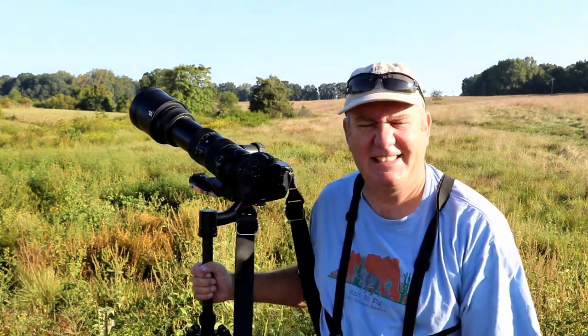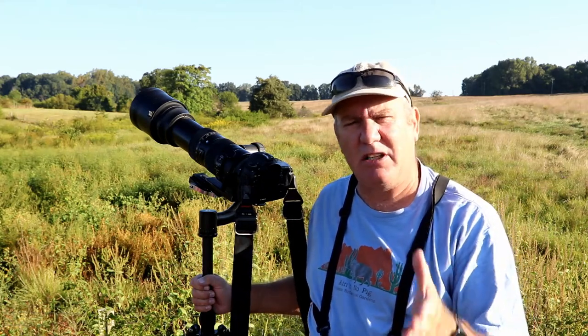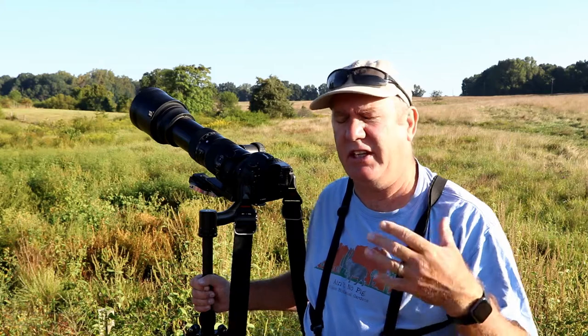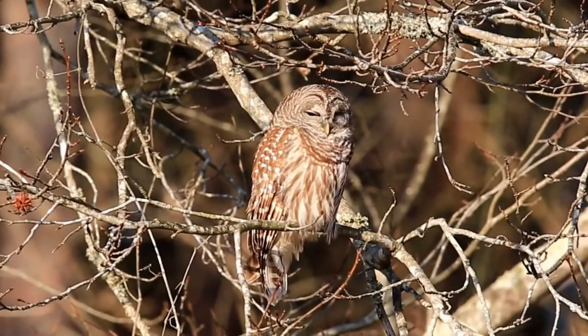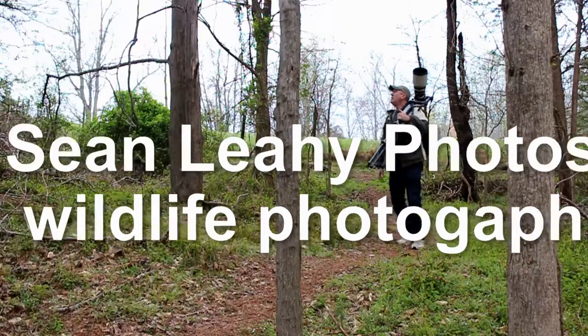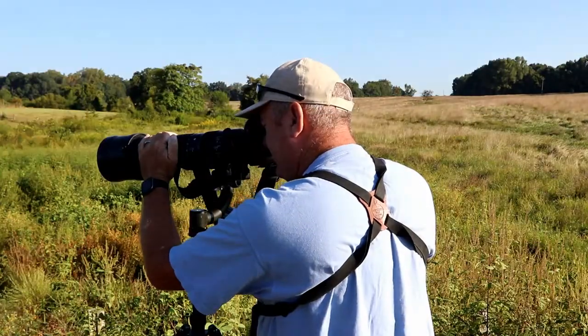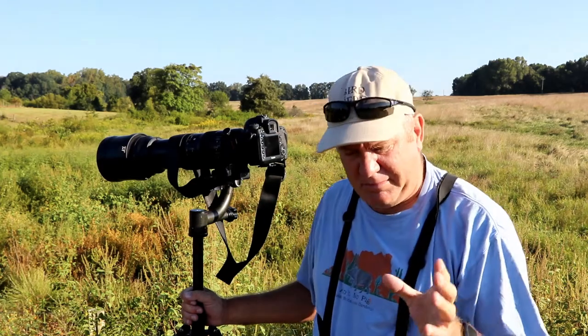Hi and welcome to the channel. Today we're going to do a Patreon-requested video about where to find hummingbirds if you live in an apartment or someplace where you can't set up hummingbird feeders or plant native plants. Come along and enjoy this adventure.